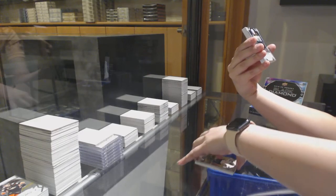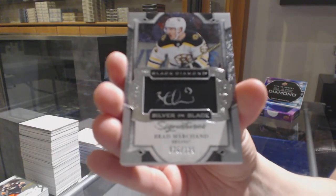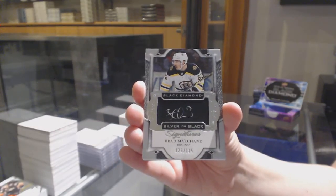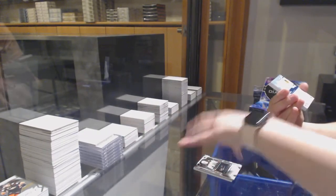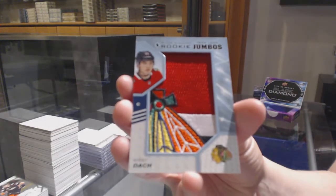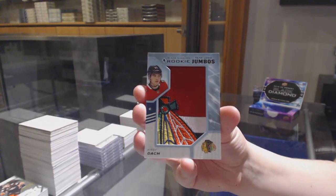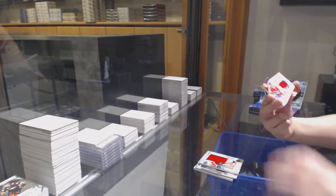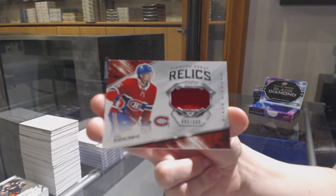We've got a Silver on Black Auto number to 125 for Boston, Brad Marchand. And Rookie Team Logo Jumbos for Chicago, Kirby Dach. And a Diamond Debut Relics jersey number to 349 for Montreal, Ryan Poehling.